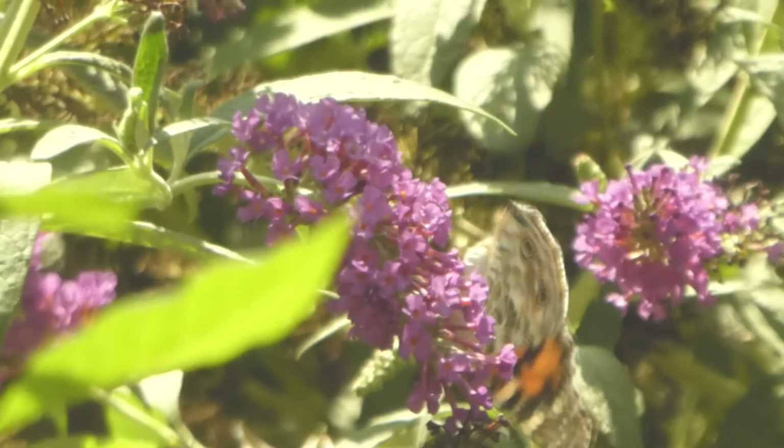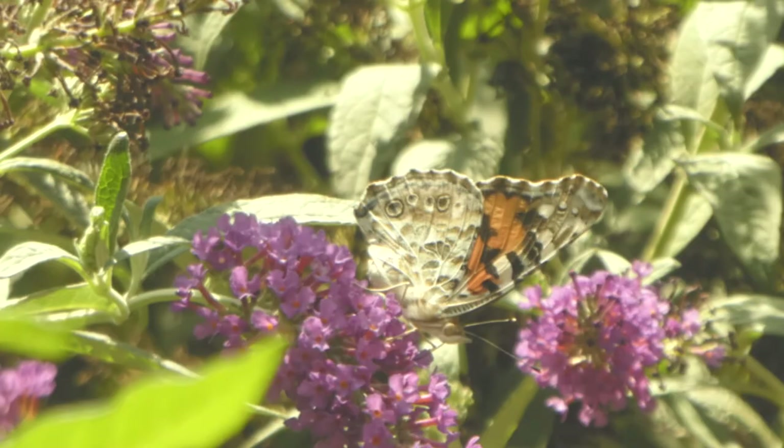These butterflies live for about two weeks after they emerge from the cocoon. Of course, there are several generations that are born throughout their migratory cycle, so you see them pretty much all year round.